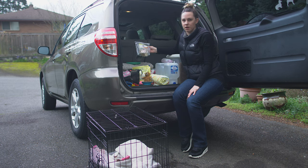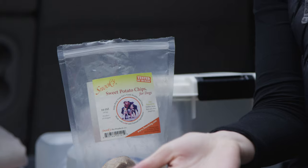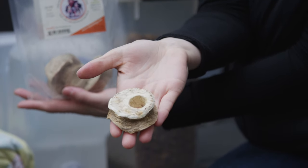I also like to pack chews — these are sweet potato chews and they're something that are going to last a little bit longer. They're just another option if I want something to keep her busy while we're in the car or outside with friends and I want her to have something to do. Those are a great option.